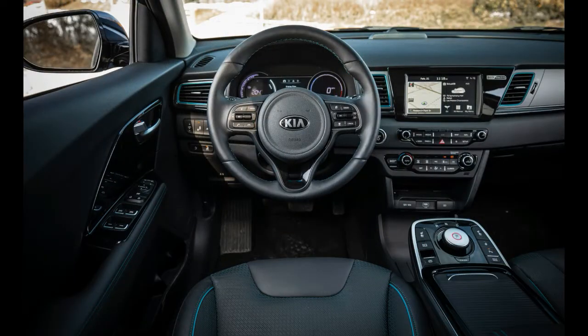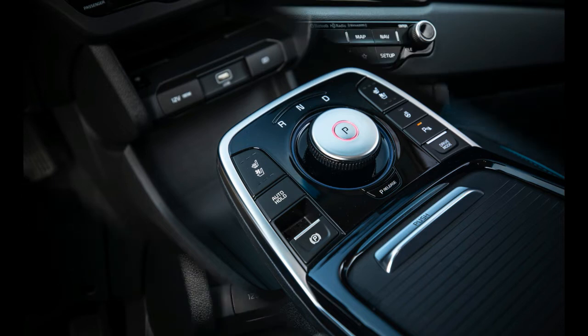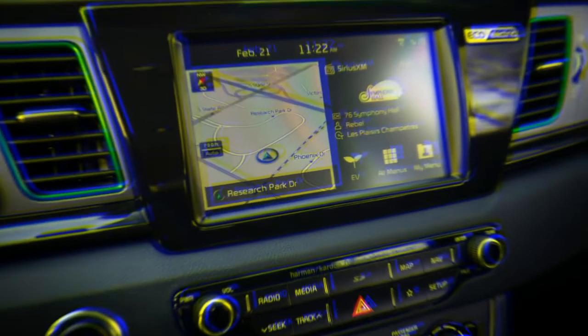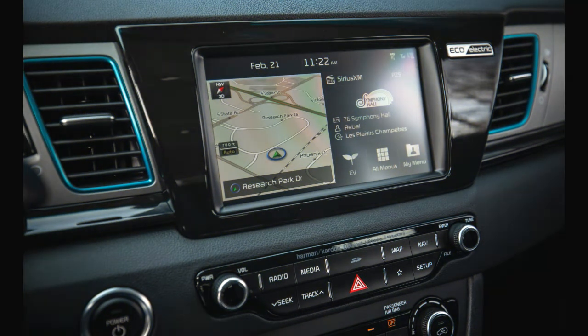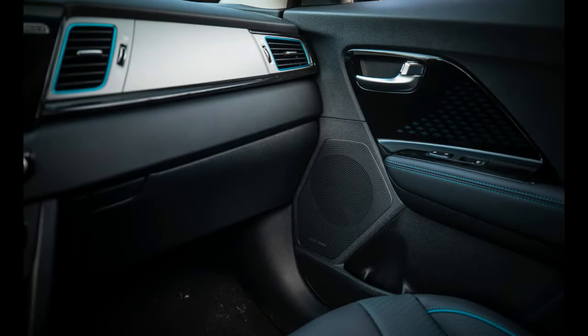The Premium trim we tested adds LED headlights and taillights, a sunroof, leather front seats that are heated and ventilated, an 8.0-inch center touchscreen instead of a 7.0-inch unit, and a Harman Kardon stereo. The Niro also has standard 100 kW DC fast-charging capability, which is more than both the Nissan Leaf and the Bolt EV, despite Chevy charging extra for the feature.